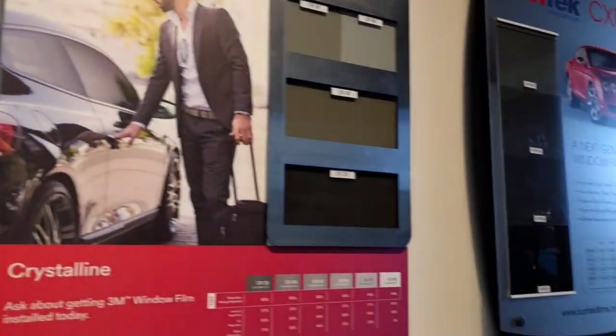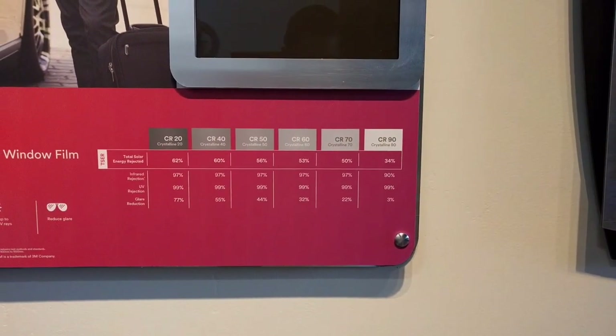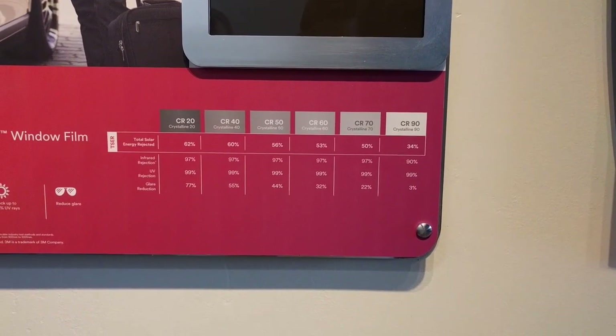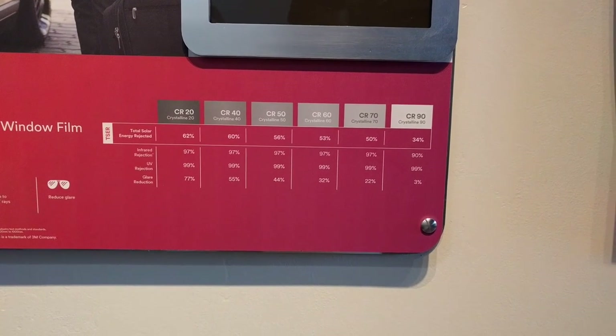Next we have the 3M Crystalline film. This blocks anywhere from 62% to 34% of the total solar energy depending on which film you go with. The 3M film is a little cheaper than the Photosync, but it's still about $750 to install on my 911.